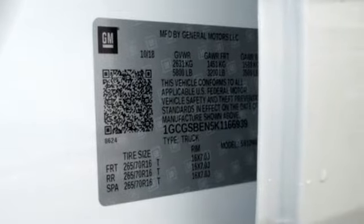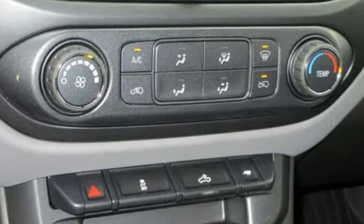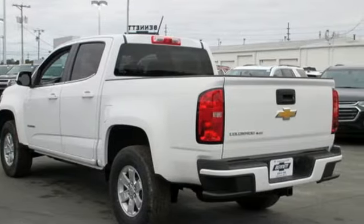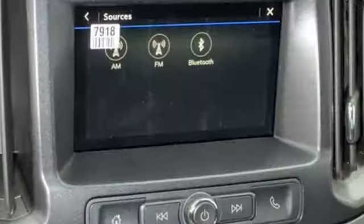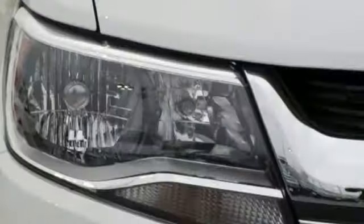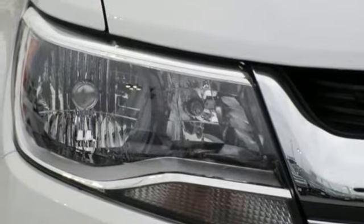It's equipped for all your driving needs and wants: streaming audio, wireless phone connectivity, manual tilting steering column, smartphone wireless charging, air conditioning, V6 engine, active grill shutters, gas pressurized shocks, and external memory control.